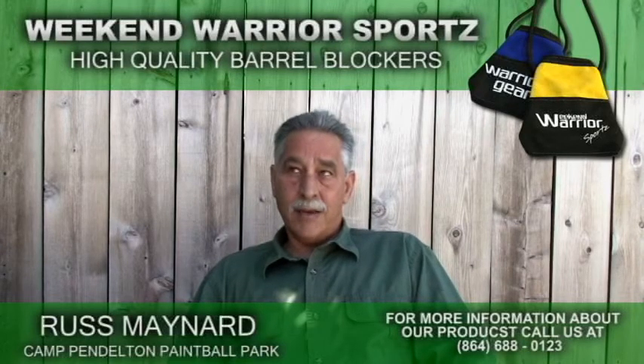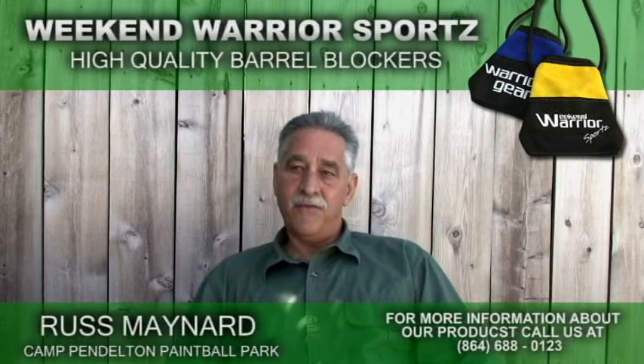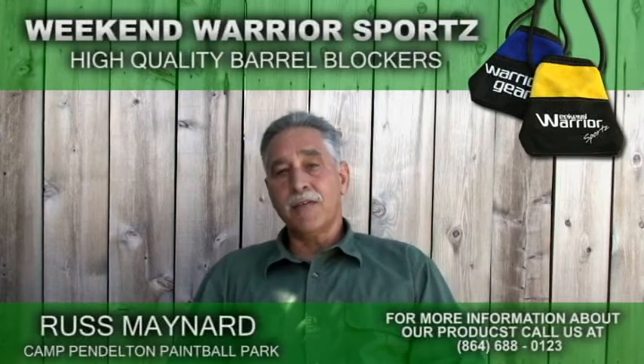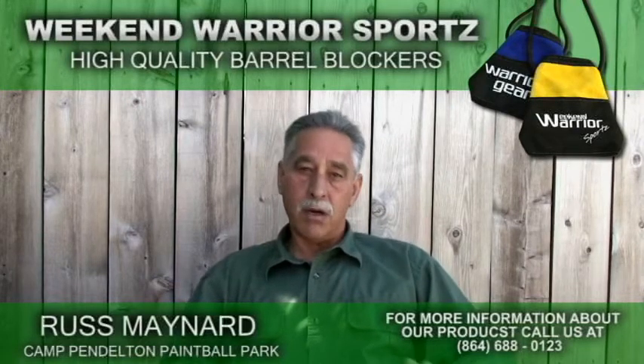With the barrel sock — and I went with orange barrel socks — it was easy to tell. At 50, 60 yards you could tell right away if a gun was safe or not. Did it have a barrel blocking device on it? It was real easy with the barrel sock to know that that marker was safe.